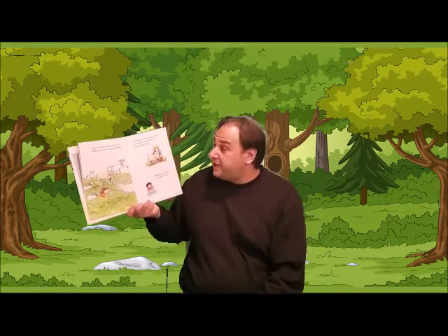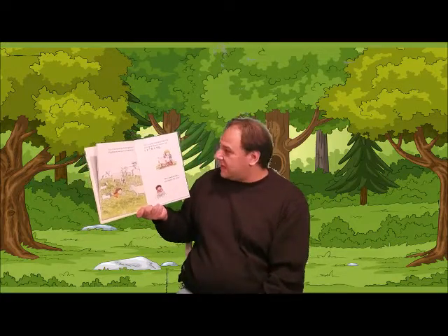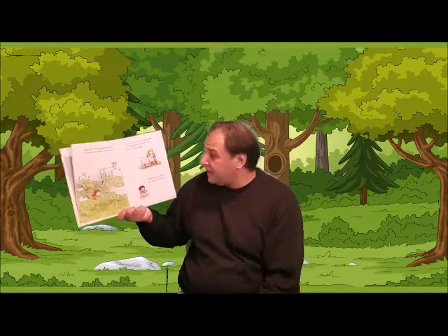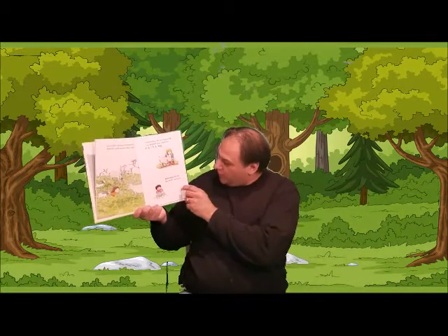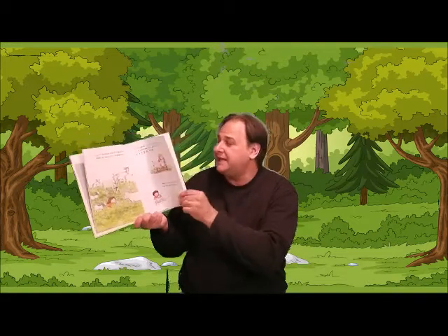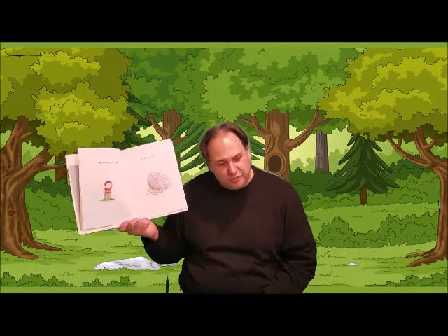Can you hug some billy goats? Entice them with a bag of oats. And surely you can hug a pig — just spread your arms out extra big. With baby chicks, be sweet and kind. But how do you hug a porcupine?